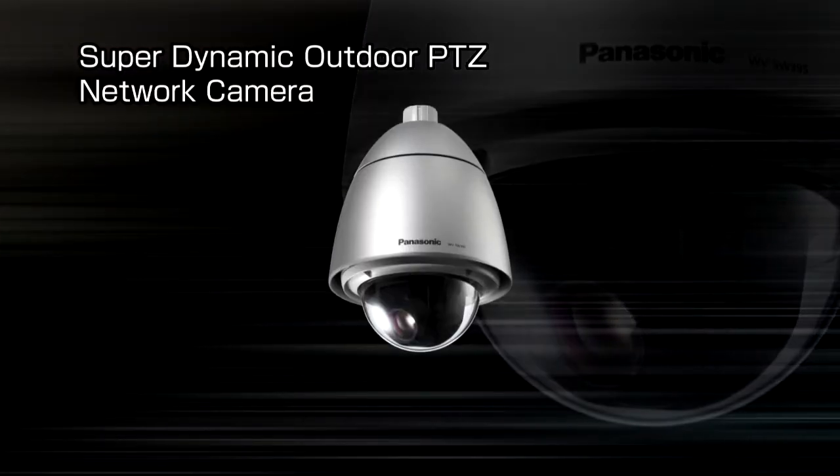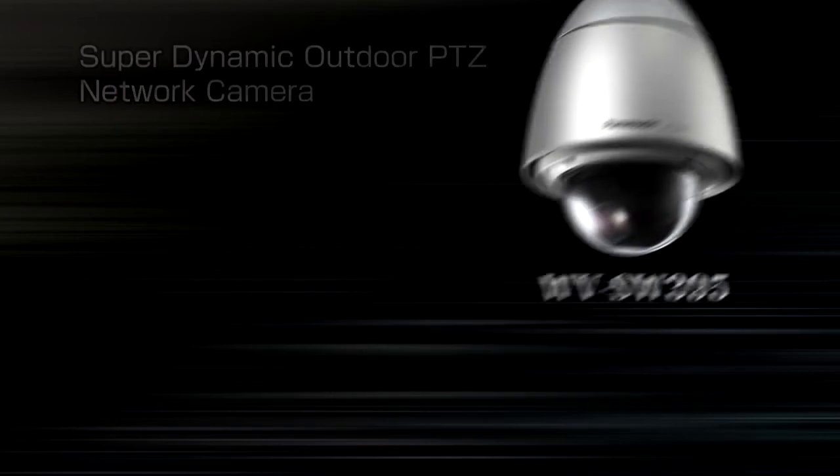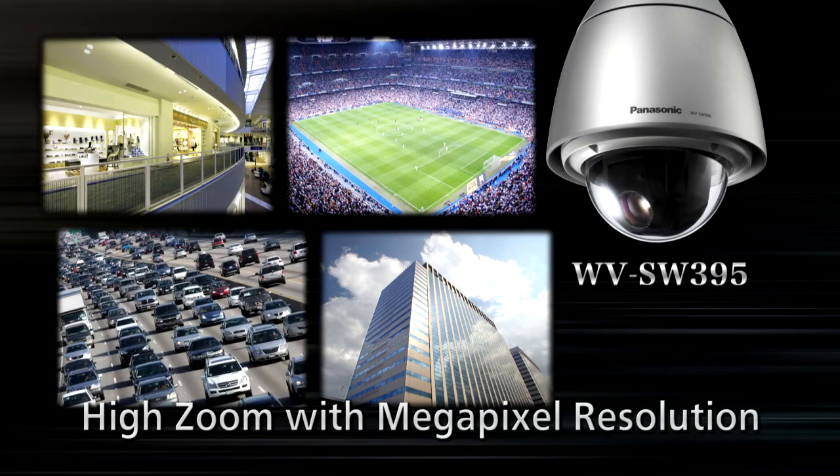The new outdoor housing PTZ camera WV-SW395 is suitable for places such as the transportation sector, including airports, railways, and highways. Also suitable for shopping malls, stadiums, and buildings, providing wide-range protection and serving today's need for high-resolution video security.